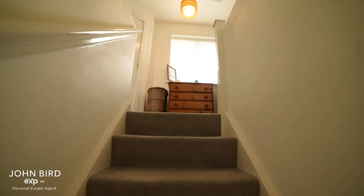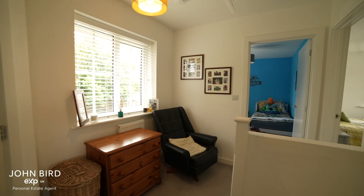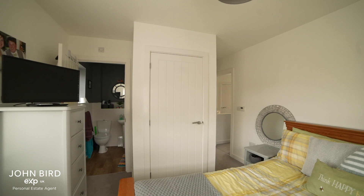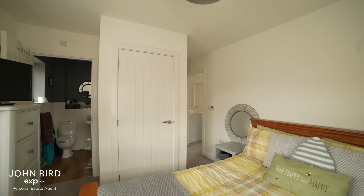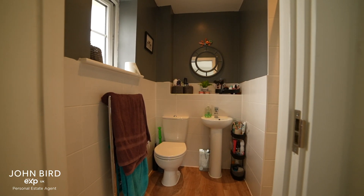Upstairs there's a spacious landing. A principal bedroom with built-in storage and a handy en-suite shower room.